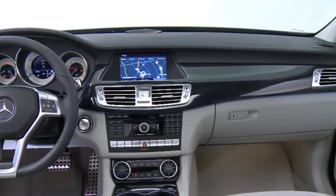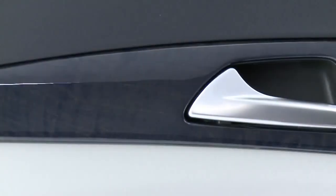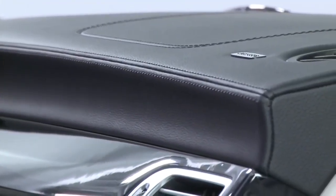And everywhere you look or touch, it's like you're looking into our history. We still polish the wood trim by hand, and hand fit the leather to each seat. Almost every panel is top stitched, even the dash and the arm rests.